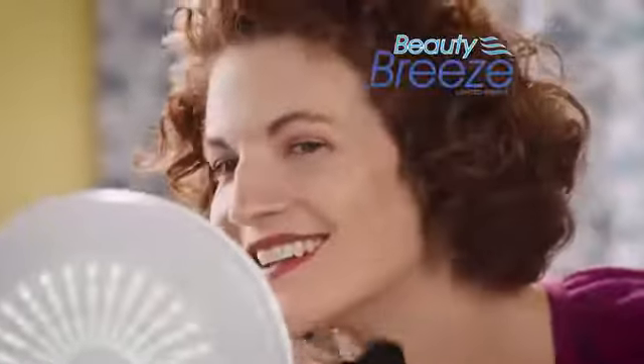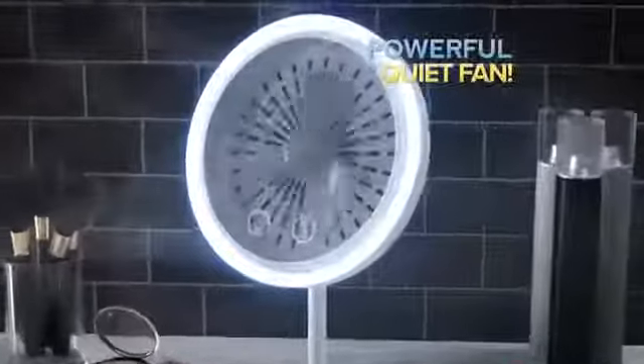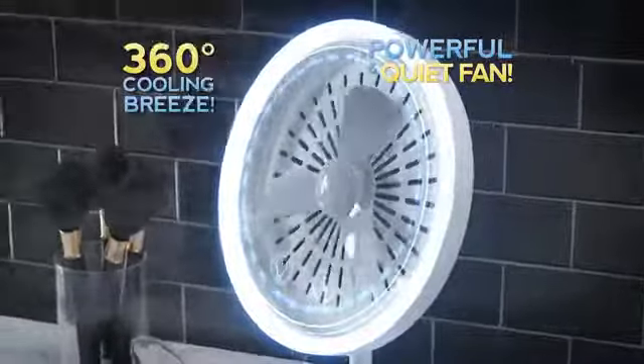No more waiting for foundation to set or liquid liner to dry, because while you're applying, Beauty Breeze is drying. Behind the mirror is a powerful but quiet triple-blade fan that evenly distributes a 360-degree soft, gentle breeze to keep your skin cool without drying your eyes.